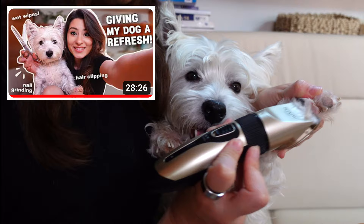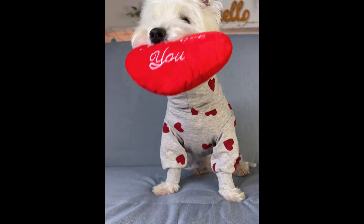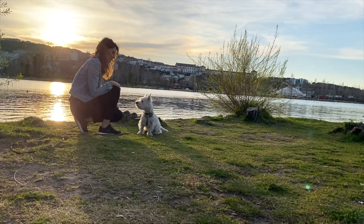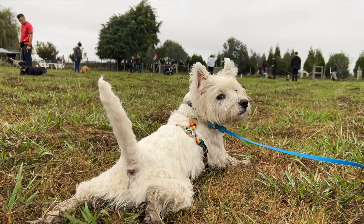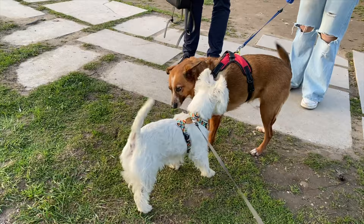Number 4: Training and socialization. Westies are intelligent and eager to please, which makes them fairly simple to train — not necessarily easy, but simple. Consistent positive training methods can help your Westie develop good behavior and become obedient. Socialize them as often as possible from an early age by taking them to dog group training classes if you have the possibility, or take them to the park and expose them to new people and dogs. Westies have a friendly and curious nature, so they normally love being in the middle of the action.